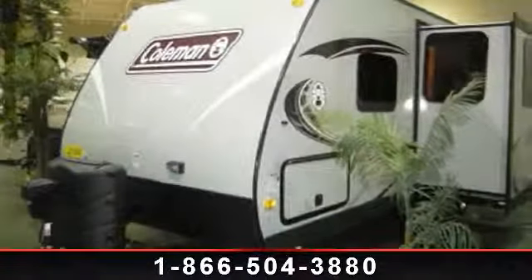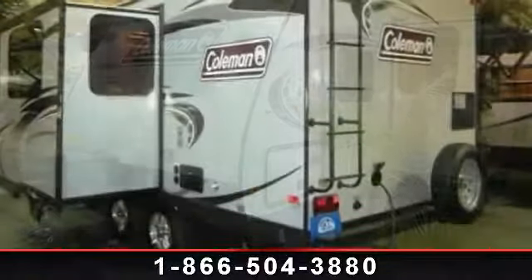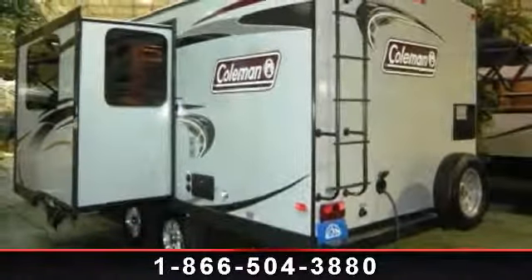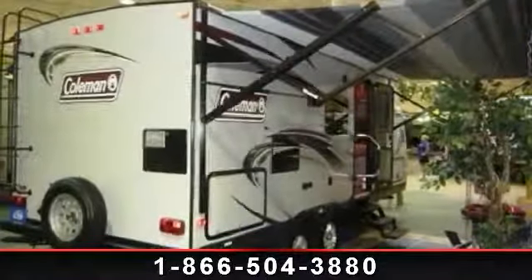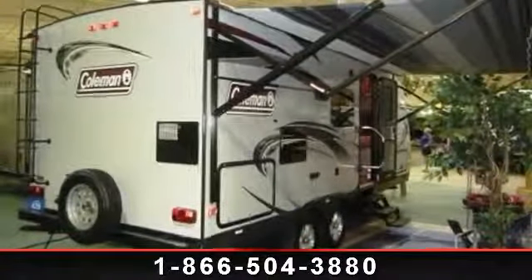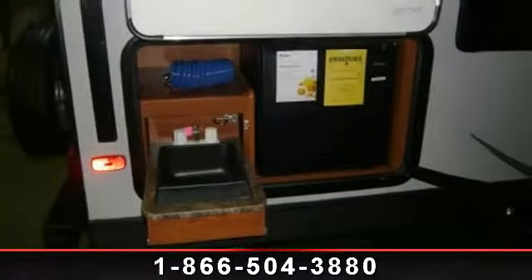Imagine yourself in this 2014 Coleman CTU 194 QB. Whether you are planning on vacationing, adventuring, or just relaxing, this travel trailer does it all. This unit is perfect for those looking to maximize fuel efficiency but maintain all of the conveniences of a well-appointed, feature-packed RV.